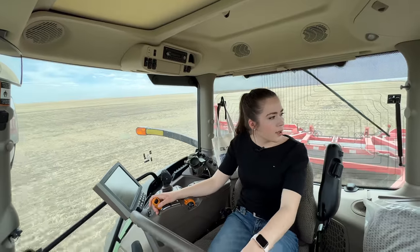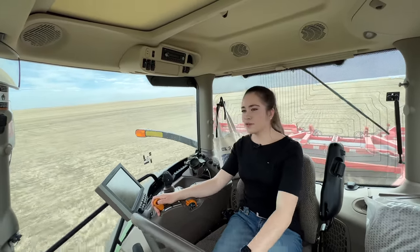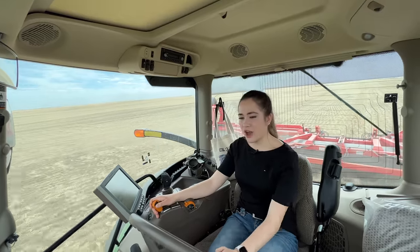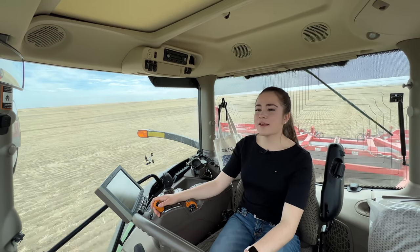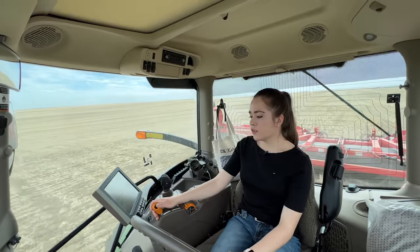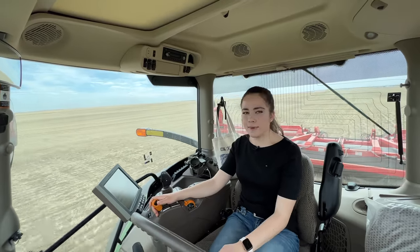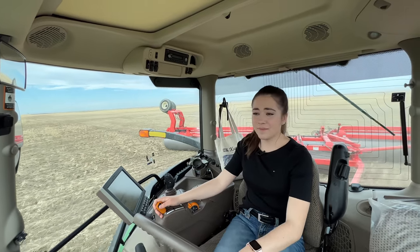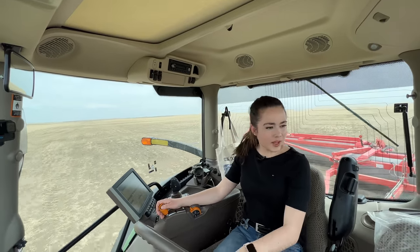I've got maybe one, two, six passes left of this field, and then I'm done rolling. I'm actually excited to move on to a different project on the farm, but I've also really enjoyed rolling, so it's a happy and sad experience when you finish one thing on the farm. I was going a little too fast — 10.6 miles an hour — so I'm going to take it back to 10. Seems to be a lot bumpier on this side of the field. I am now right by the fence post making my turn, which is kind of crazy.